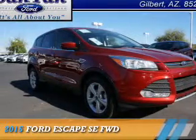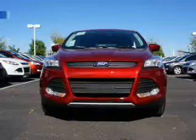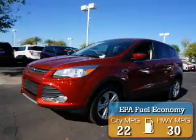Presenting the 2015 Ford Escape. It's powered by a 1.6 liter 4-cylinder engine with great fuel efficiency, saving you money by requiring fewer trips to the gas station.